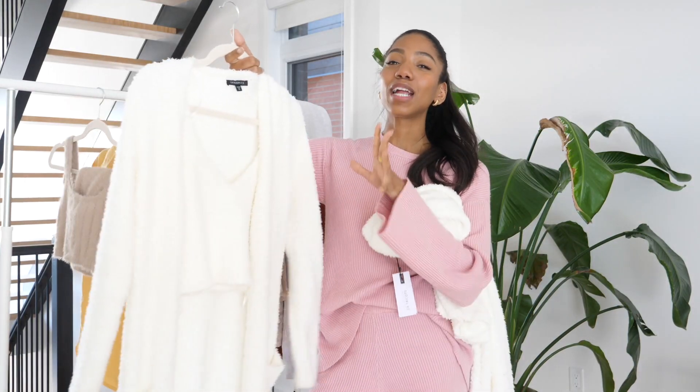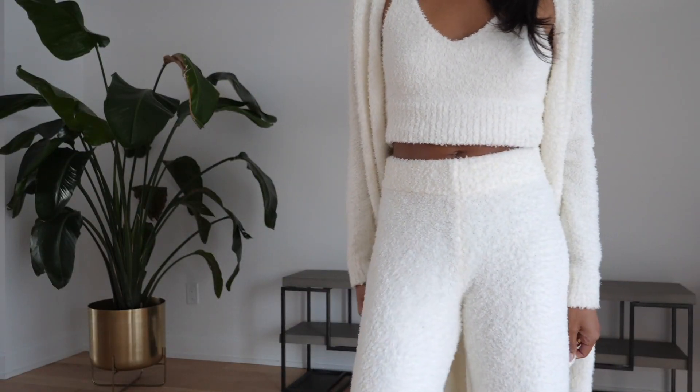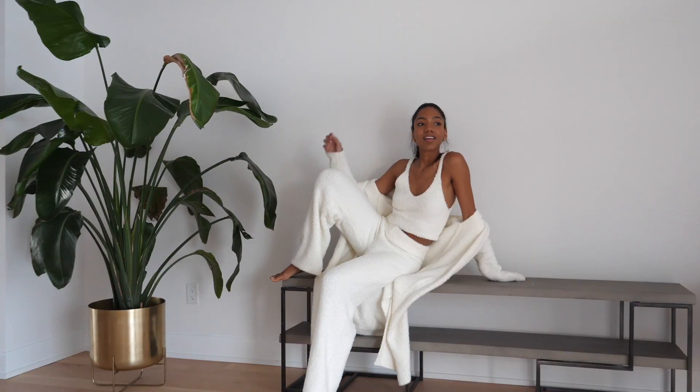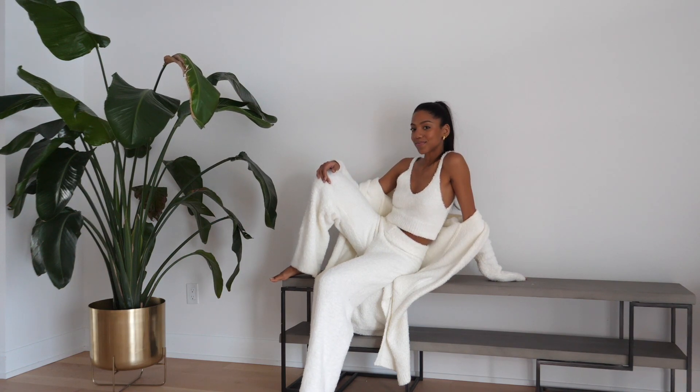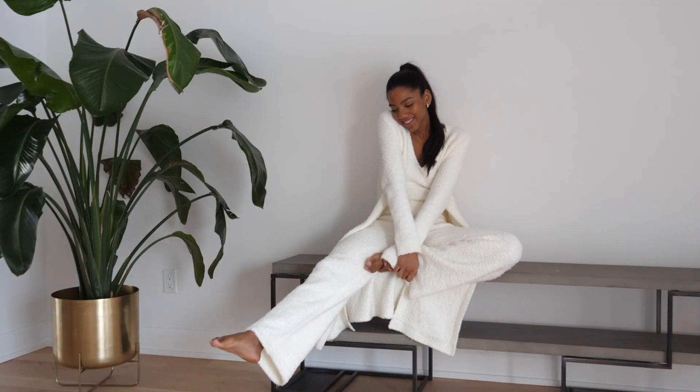I love this set, I'm obsessed and you definitely need this one. What I also really love about the pants is how flared the bottoms are — at your feet they get really wide and I just really like that. It just adds to the roominess and the coziness of the whole set.